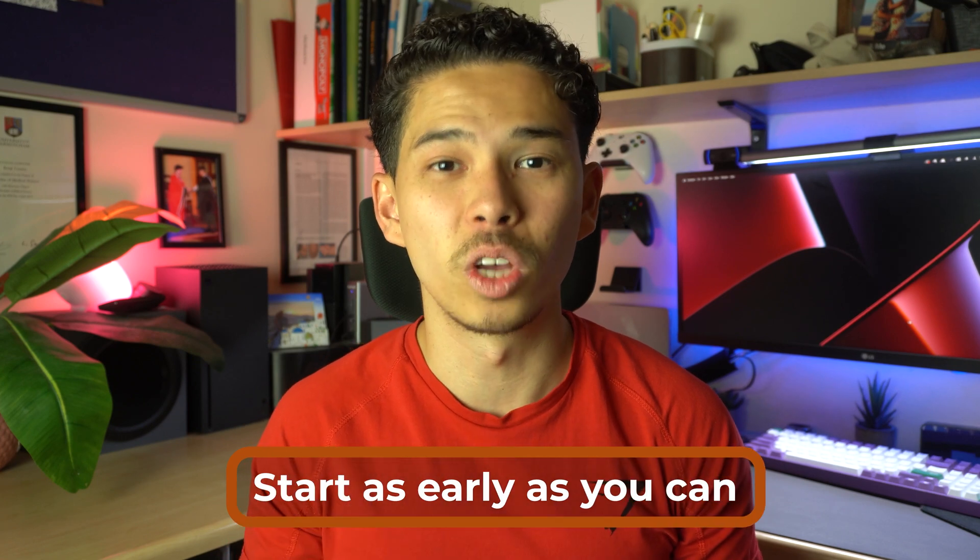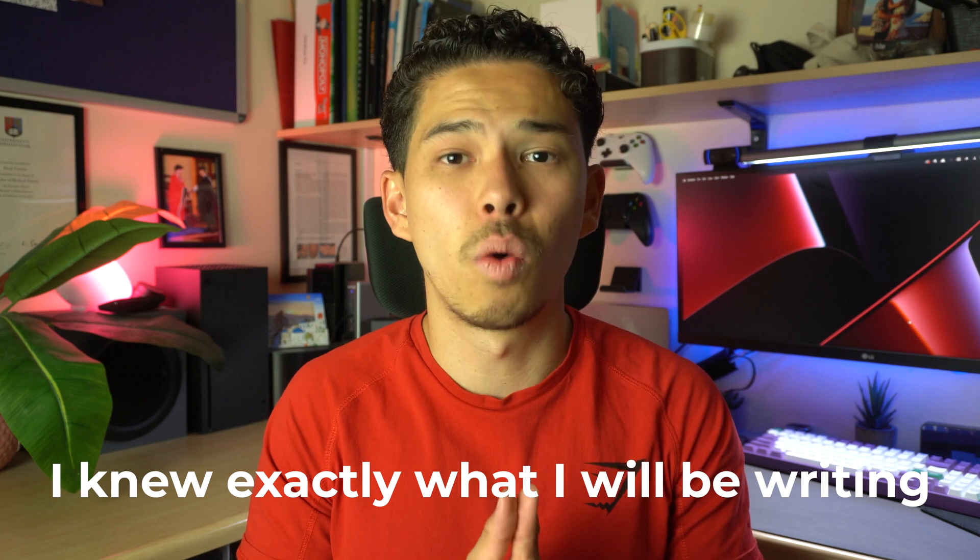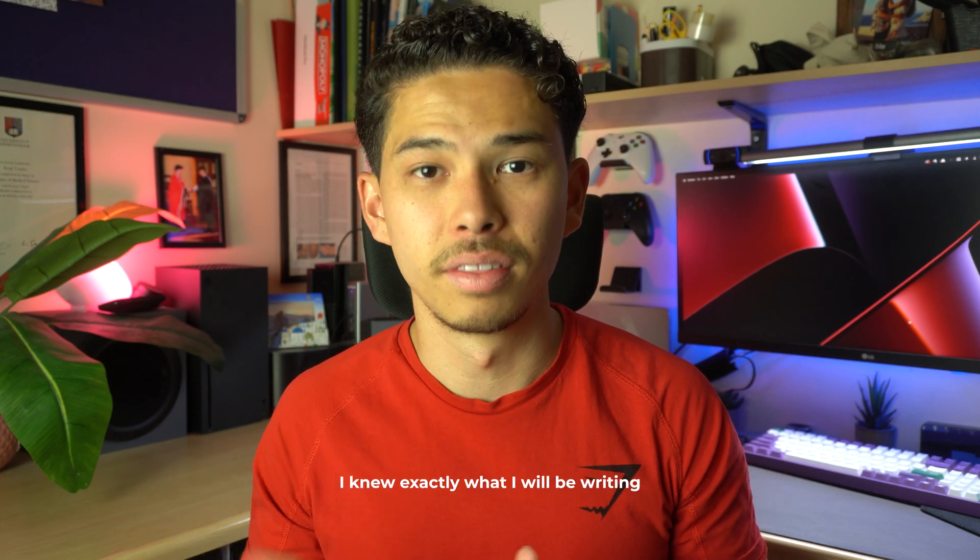The first tip I recommend is to start as early as you possibly can, as soon as you get the essay or dissertation title. To take you back to my biomedical science degree, I actually got my dissertation title back in December, and although we hadn't started collecting data in the labs yet, by December I knew exactly what I'd be writing.